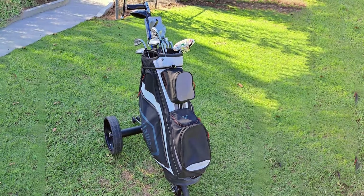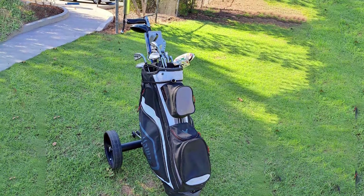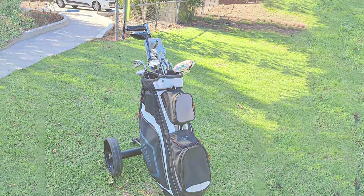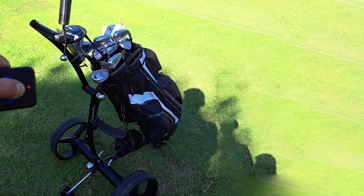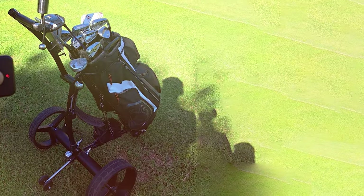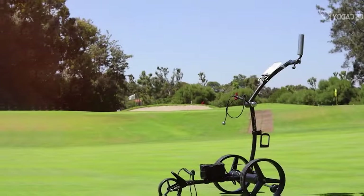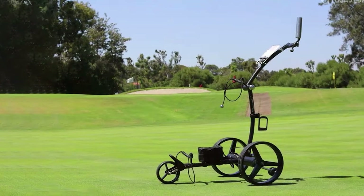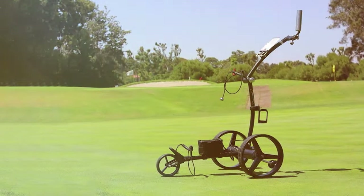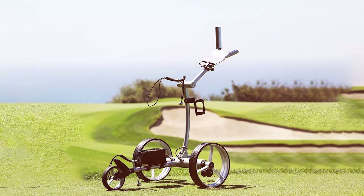Now let's talk features. The Winx Caddy Electric Golf Push Cart comes with a powerful motor that effortlessly assists you in traversing the course. It also includes a USB port for charging your devices and a handy storage compartment. This cart enhances your golfing experience without compromising on convenience. In terms of effectiveness, the Winx Caddy Electric Golf Push Cart makes walking the course more enjoyable than ever. With a long-lasting battery and adjustable speed settings, you can tailor your experience to your preferences. Say goodbye to fatigue and hello to a more enjoyable round of golf.